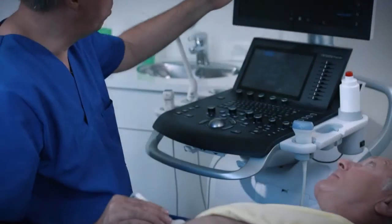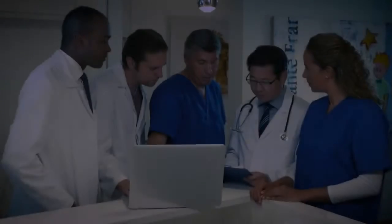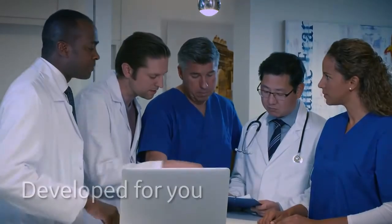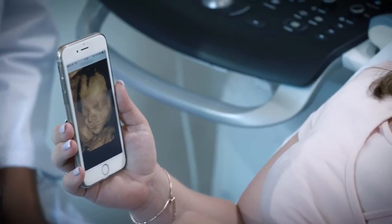Versauna Premier helps you apply your clinical and imaging skills to deliver high-quality patient care. Versauna Premier was developed for you. It brings the world-class quality and dependability you expect, patient after patient, day after busy day.